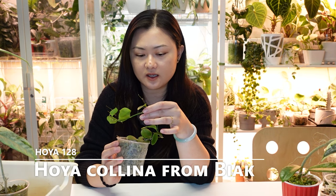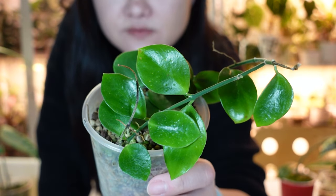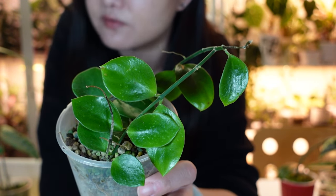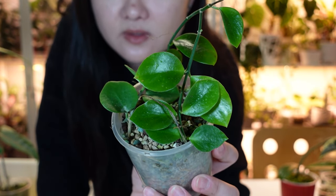I think I bought this as Hoya Colina — there are many different kinds of Colina. I was hoping it would have a silver pattern, but it just turned out all green and kind of looks like my NS05-055. It's been quite difficult and still very small after a long time. It's one of the Colina variety.